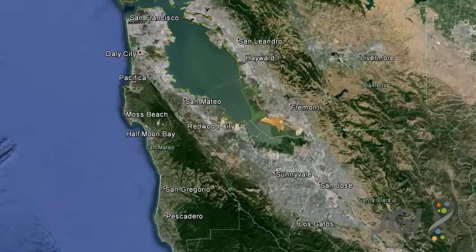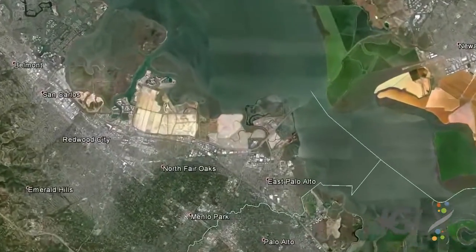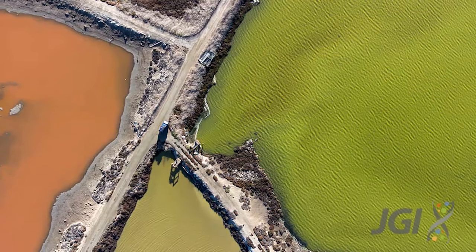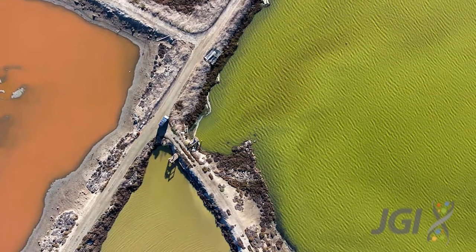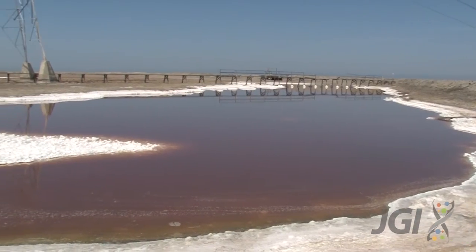We're in the southern end of the San Francisco Bay Area near the towns of Palo Alto and Menlo Park, in an area that was formerly used for industrial salt production. Most of the San Francisco Bay used to be ringed by a network of tidal marshes similar to this remnant marsh right here, but over time most of those have been converted for uses like agriculture, development, or in this case salt production.